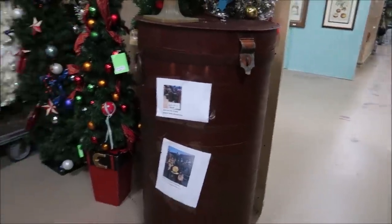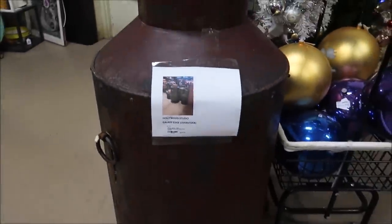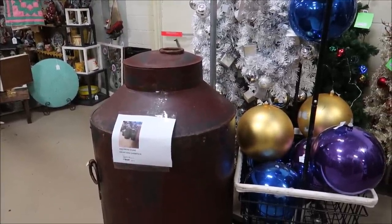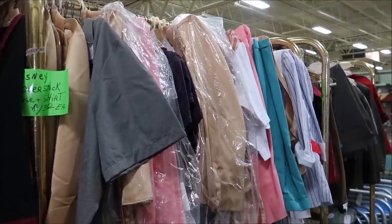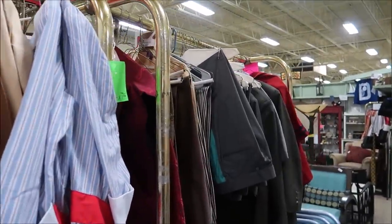Another really cool thing I just noticed — they have some Galaxy's Edge Hollywood Studios props. These were actually used in Galaxy's Edge; this one looks like it was from Dok Ondar's Den. You can actually see they have a picture of where it was. $200 for that — pretty awesome. $200 to take home a piece of Galaxy's Edge, I would do that.